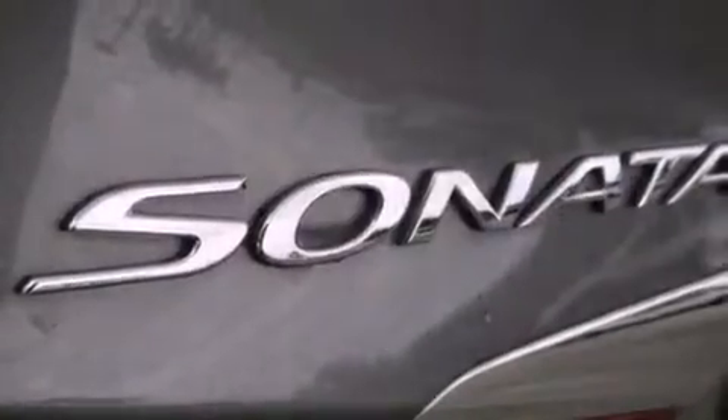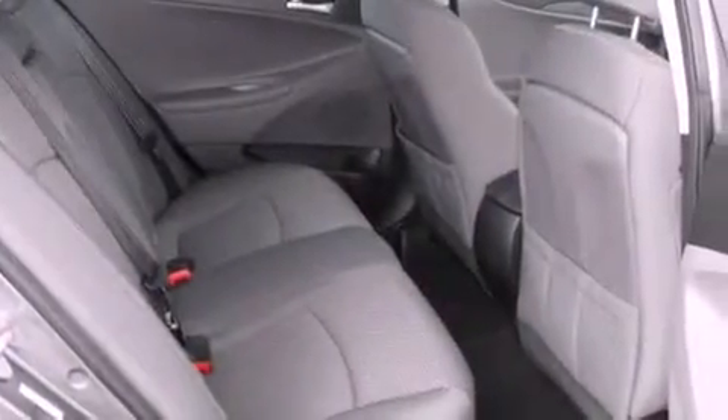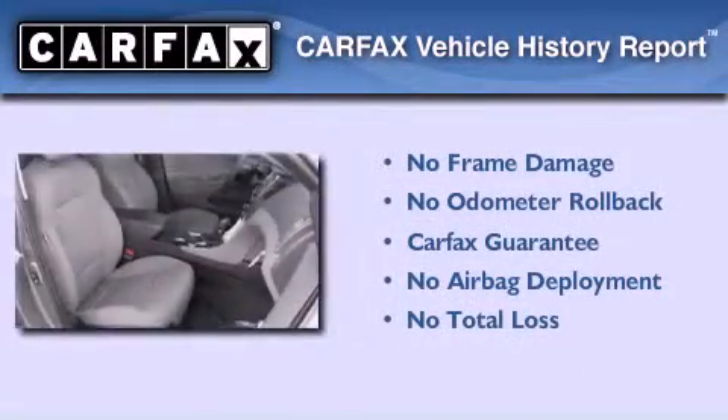With an EPA estimated rating of 35 miles per gallon on the highway, this automobile does not compromise its fuel efficiency for size, comfort, or fun. Not to mention that this Hyundai qualifies for the Carfax buyback guarantee.